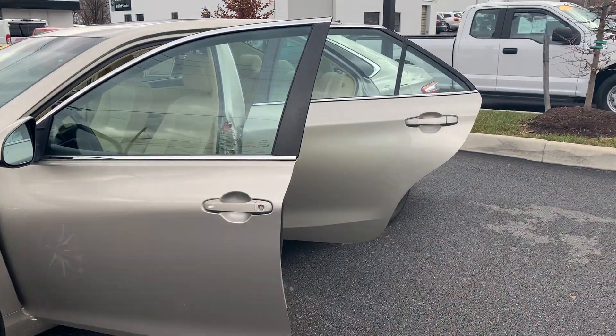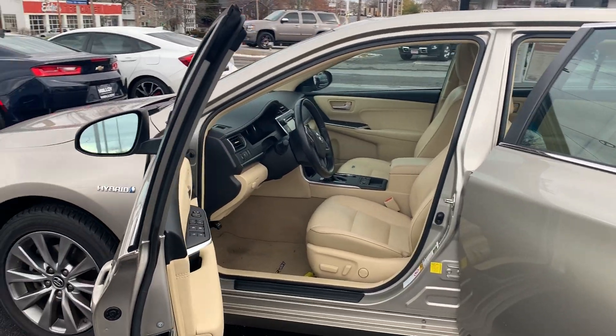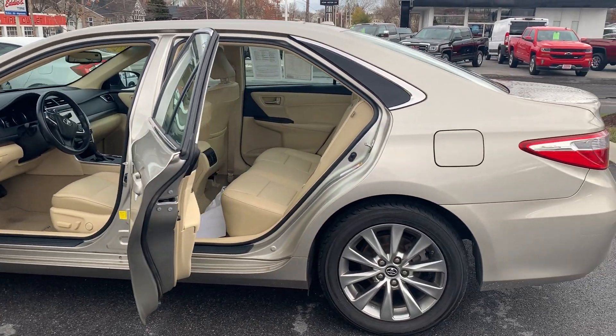Some features include leather seats, automatic temperature control, Bluetooth, chrome wheels, a rear-view camera, front dual-zone AC, auto-dimming rear-view mirror, and a split-folding rear seat. To help you feel safe and secure, it's equipped with brake assist and panic alarm.